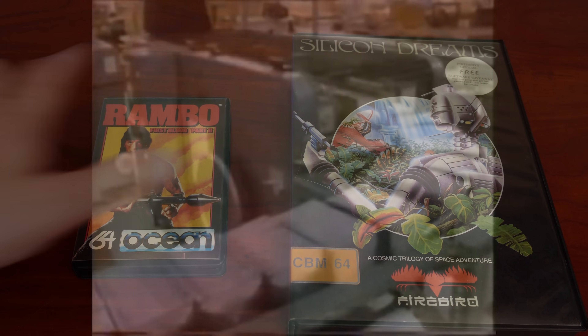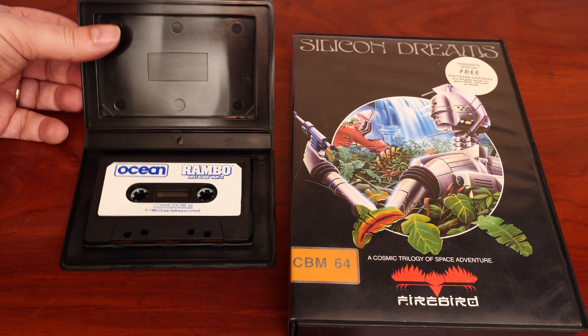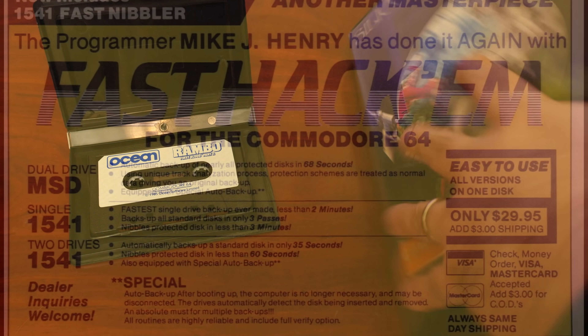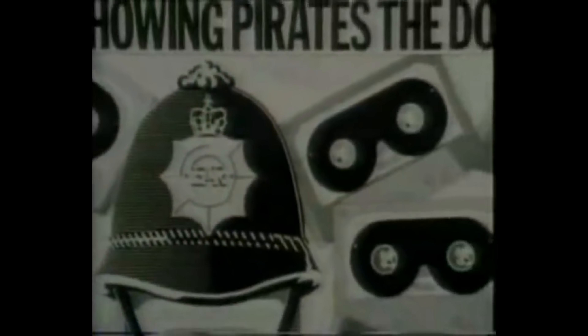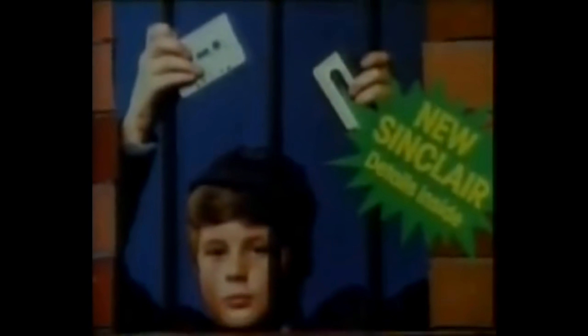In the early 8-bit home computing days, games usually came on two forms of media: cassette and the floppy disk. Both weren't difficult to copy — cassette-based duplication was accessible to anyone with a decent tape duplicator, and floppy disk copying was becoming more sophisticated as well. Software houses were aware that cassette duplication was hard to stop, so early forms of copy protection focused more on features that were baked into the game.